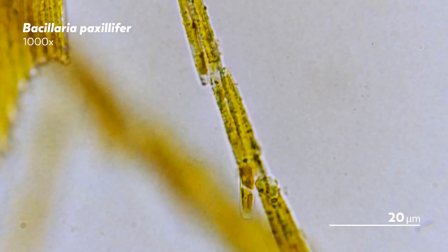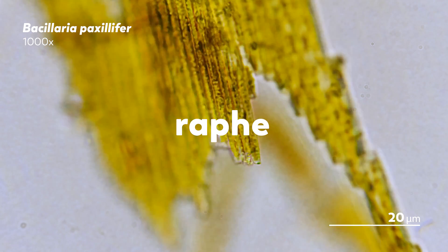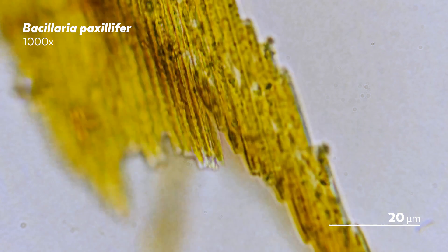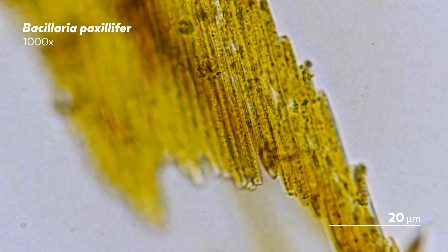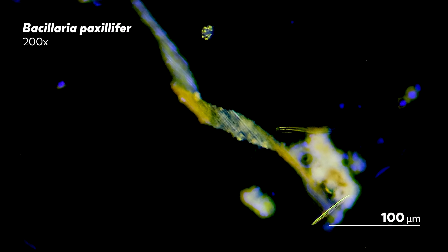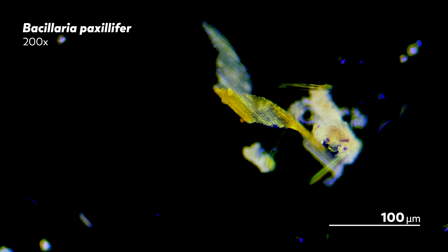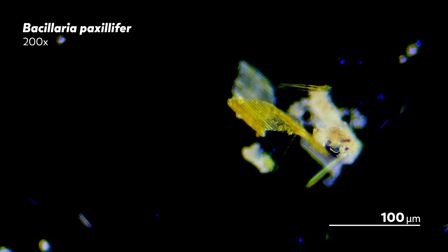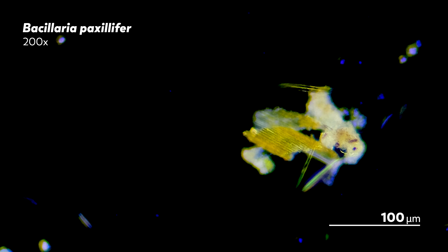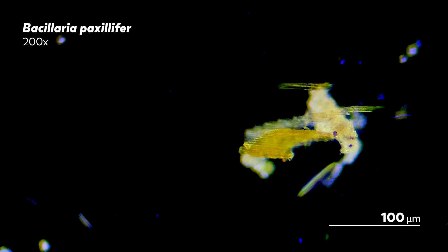The individual cells have a slit, called the raphe, through which they excrete a kind of adhesive substance that keeps them attached to their neighboring sister cell. The movements of the colony are likely driven by light. At night, they're usually in their compact state, remaining still. And during the day, they stay extended. The cycle of expansion and contraction over and over? That's mostly observed at dawn and dusk.